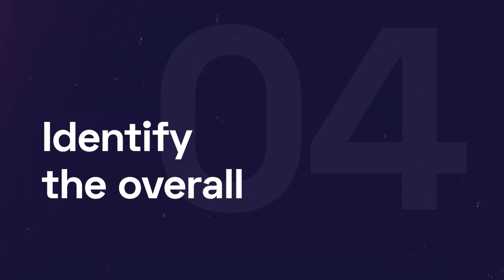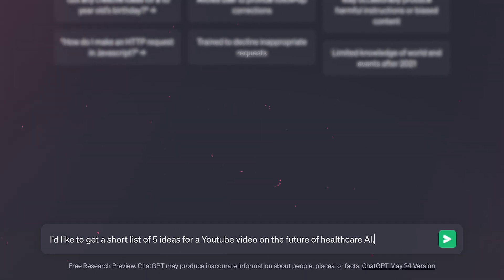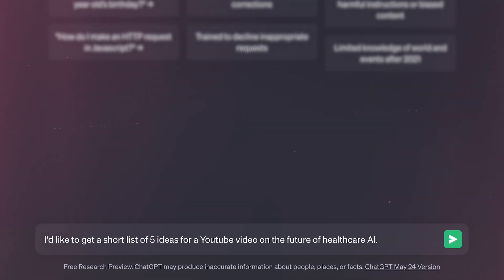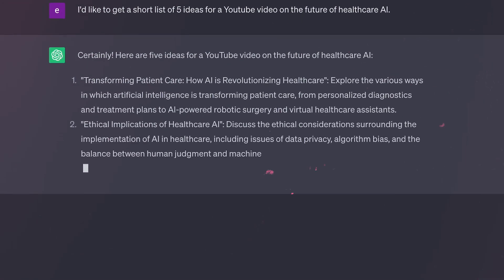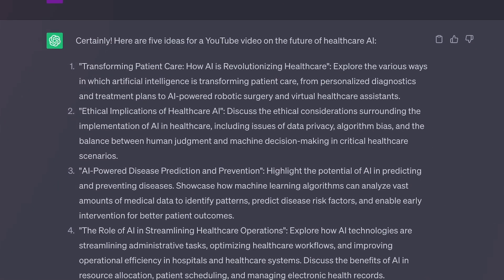Number four: identify the overall goal of your prompt first. What do you want to get? Just a few ideas to help you brainstorm, or a specific piece of data, or a written statement, a social media post, a short story — define the overall goal. For example: 'I would like to get a short list of five ideas for a YouTube channel video on the future of healthcare, thinking about large language models.' The output will be a list of ideas, and I can ask ChatGPT to write scripts about each.